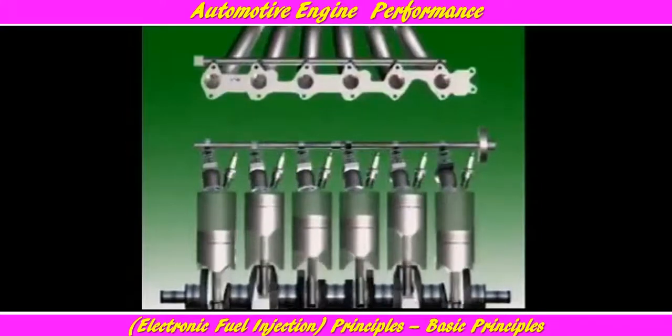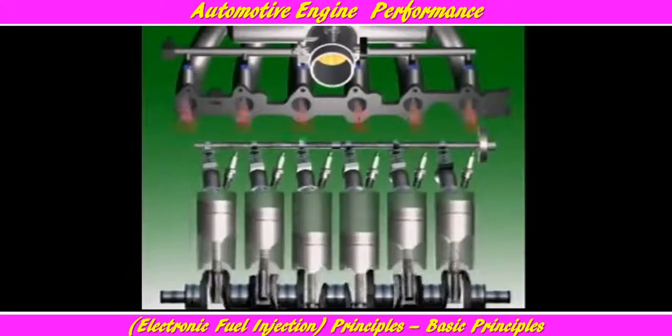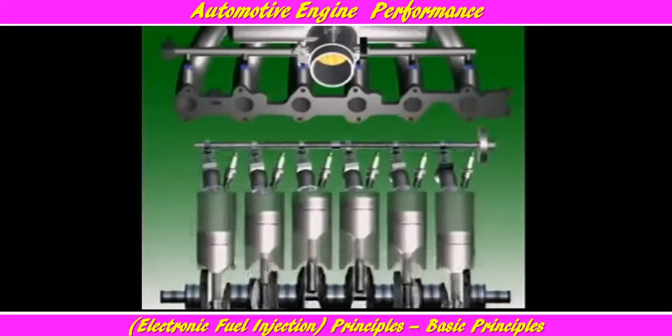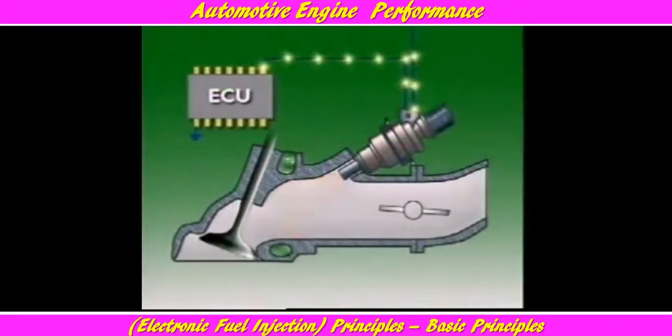This arrangement is called a multi-point system. One injector is located in each intake manifold runner or pipe adjacent to each cylinder. An electronic control unit, or ECU, opens the injectors by pulsing their electrical current. They spray fuel into each intake port directly in front of each intake valve. Fuel leaving the nozzle is atomized and mixes with the air entering the system to form a combustible mixture.